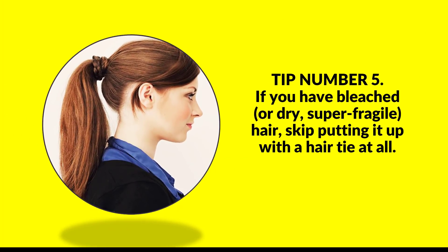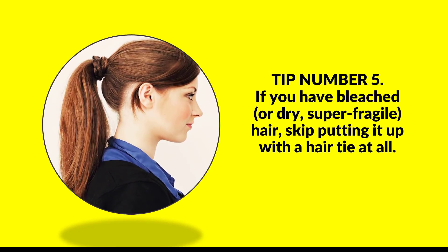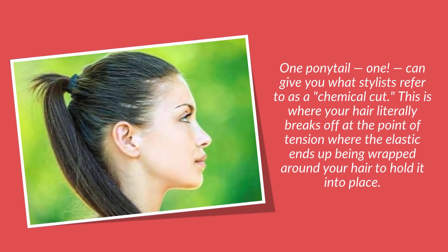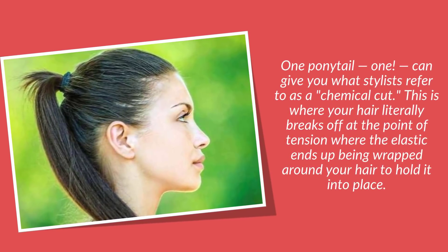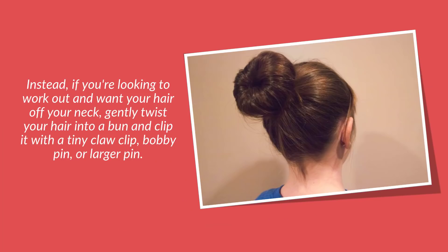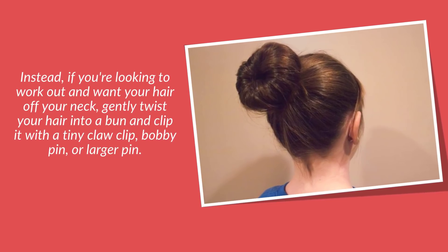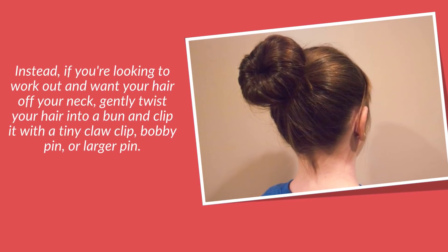Tip number five: if you have bleached or dry, super fragile hair, skip putting it up with a hair tie at all. Even one ponytail can give you what stylists refer to as a chemical cut — where your hair literally breaks off at the point of tension where the elastic is wrapped around your hair. Instead, if you want your hair off your neck, gently twist your hair into a bun and clip it with a tiny claw clip, bobby pin, or larger pin.